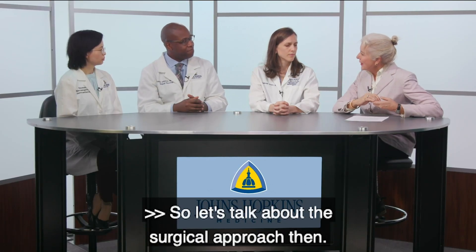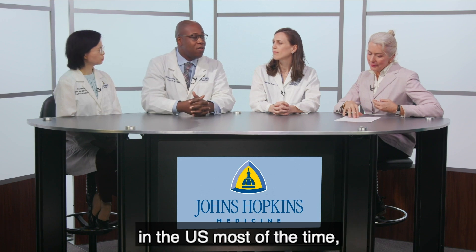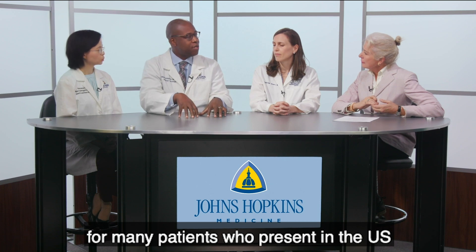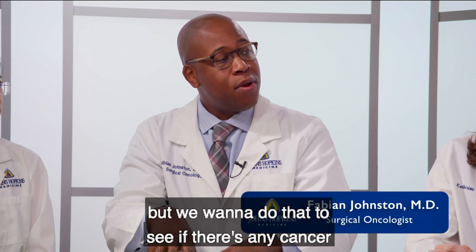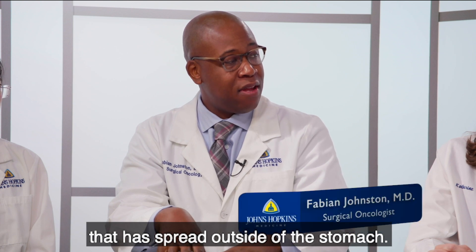Let's talk about the surgical approach. Standardly in the U.S., most of the time it is an open operation. But what we like to do first for many patients is something called a diagnostic laparoscopy. That is a simple surgery that takes less than one hour, and we do it to see if there's any cancer that has spread outside of the stomach.